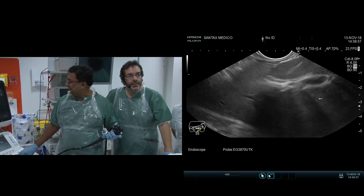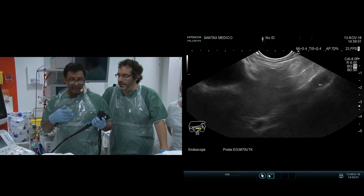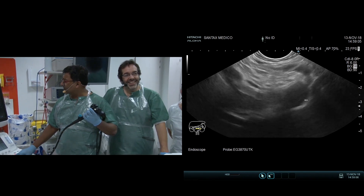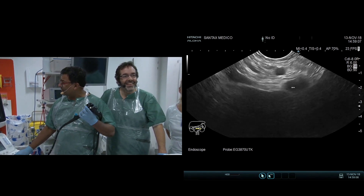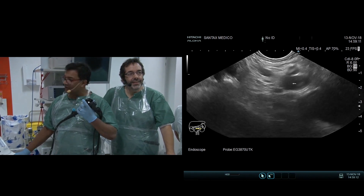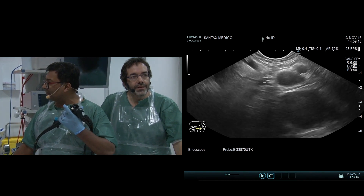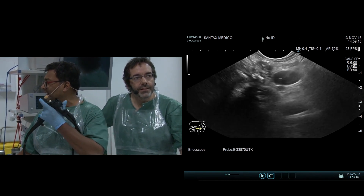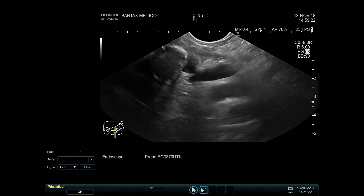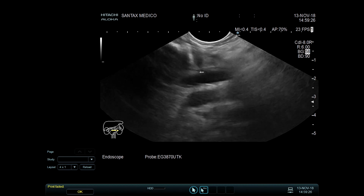Liver — big black thing. Look for the portal vein. I'm doing all the torquing with my left arm. Here's the portal vein coming out of the liver. The portal vein leads to the pancreas, so if you keep torquing you're going to see the portal vein. Here's the bile duct next to the portal vein. I keep torquing and the portal vein is going to split into SMV and splenic vein — the confluence — which means the pancreas is right on top of it. Here's the pancreas.